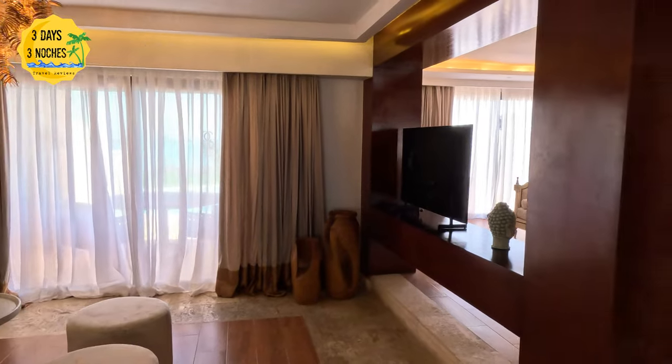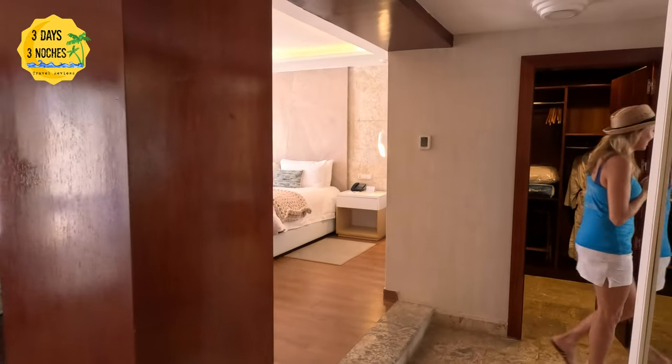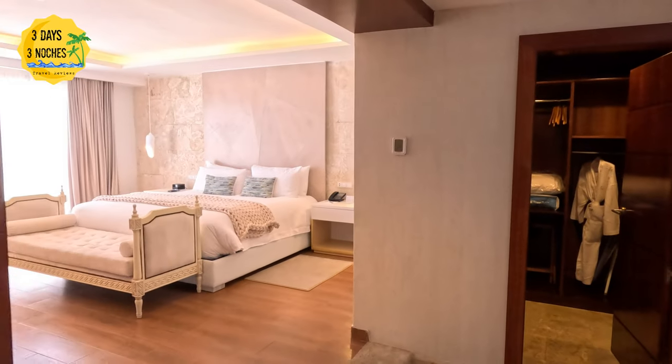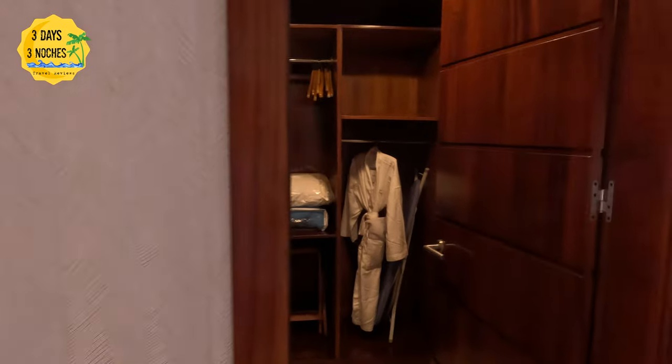The other thing I loved about the castle section was the size of the room, but also the character and the furniture really had that wow factor that you're looking for when finding a honeymoon spot, and you don't feel like you're just in a regular hotel or resort.